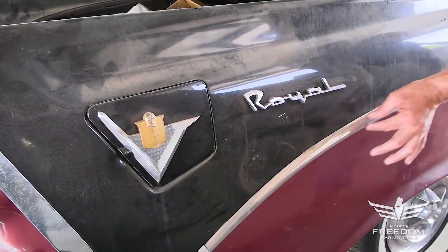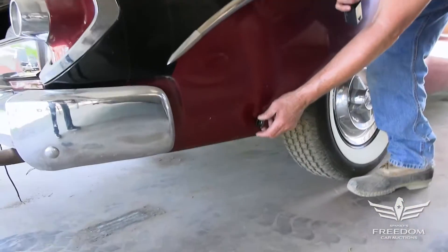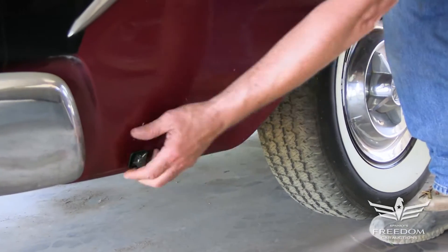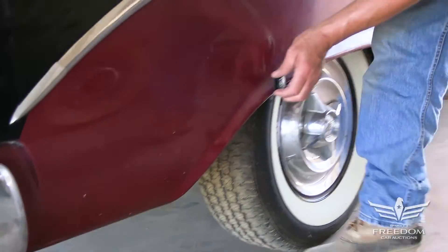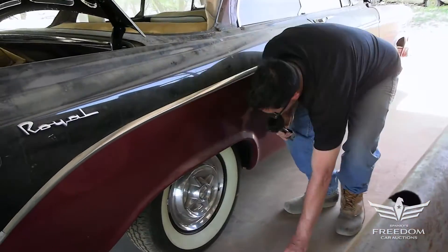Down the passenger side, the fuel filler door is present and accounted for. The Royal chrome is nice. Let's break out the magnet and see if it's really as nice as it seems under the skin — and yes, the magnet sticks. I don't find any plastic filler in this one. Nice, solid car. Gotta love Texas. Magnet sticks all the way around.